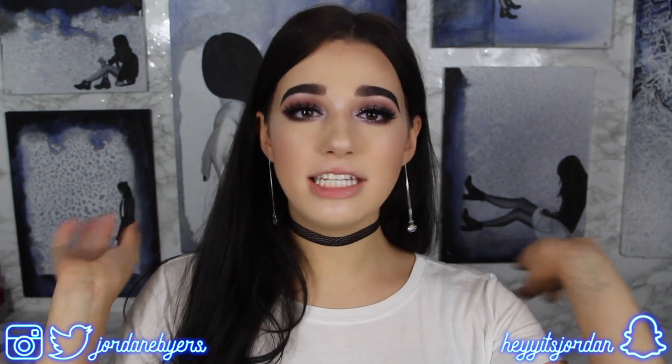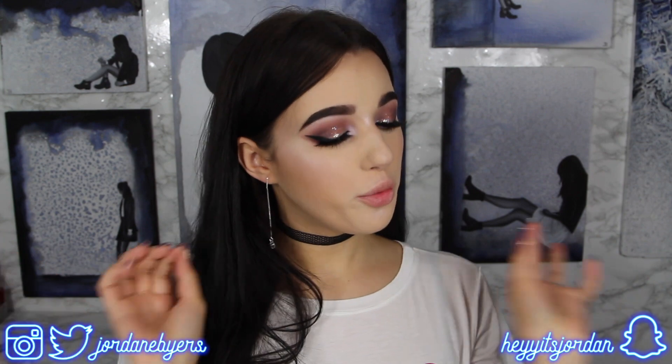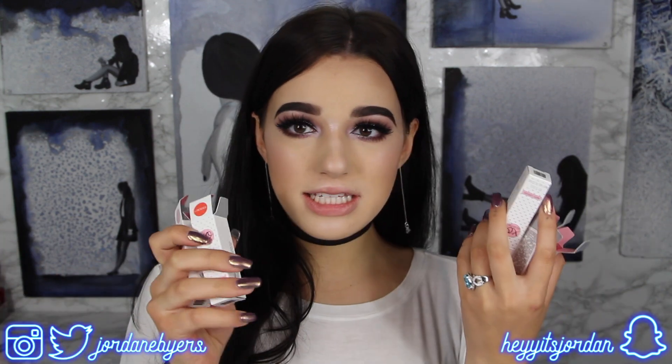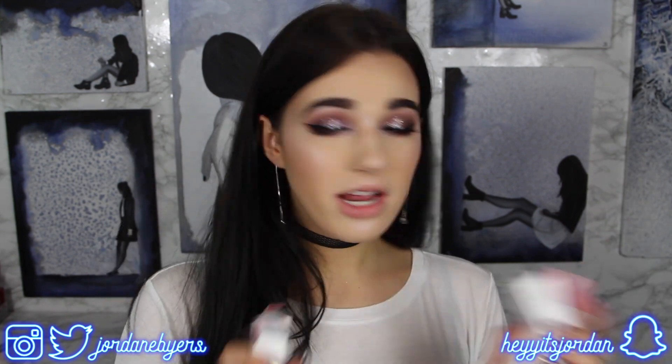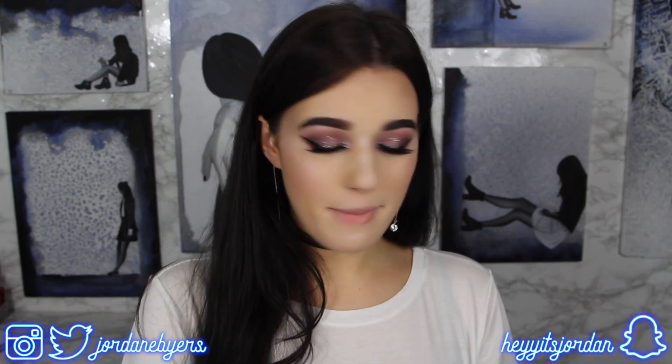Hey guys, it's Jordan Byers and today we are going to be brutally honestly reviewing Shan XO's new lipsticks and liquid lipsticks. I got her whole collection of just plain old lipsticks — matte lipsticks.